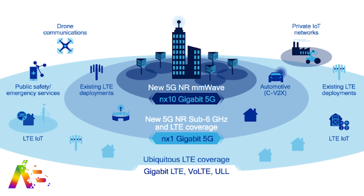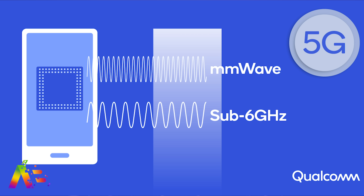Sub-6 gigahertz is the other, and that covers more broader, widespread areas like suburban or rural areas. And ideally, both of them will work together to give you the best 5G coverage possible.